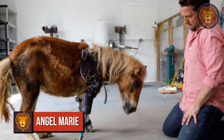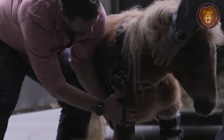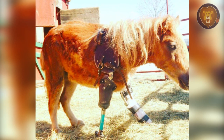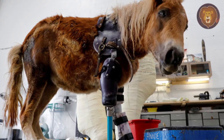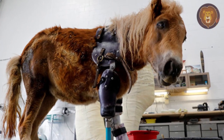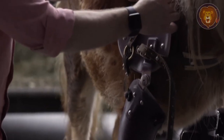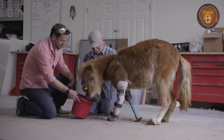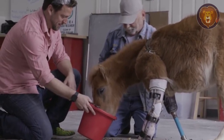Number 8: Angel Marie. There's a cute little horse if there ever was one — her name is Angel Marie, and it suits her well. She lost one of her legs when her mother accidentally stepped on her shortly after her birth, so she had to learn to live as an amputee from a very young age. Things were made a lot easier when Angel Marie got a prosthetic leg thanks to certified orthotist Derek Campana, otherwise known as Virginia's very own Dr. Doolittle.